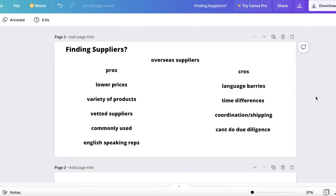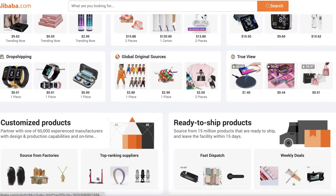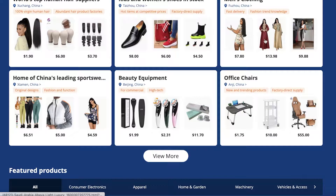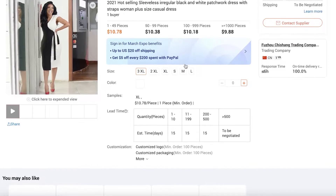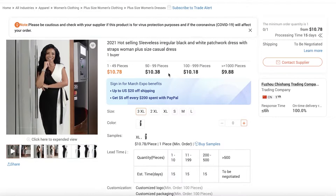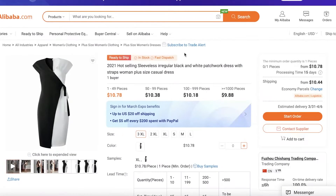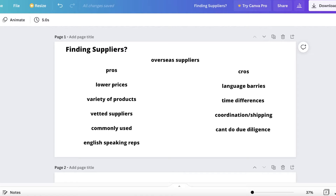A major pro of overseas suppliers is lower prices. If I look at the same product on Alibaba versus Amazon, the Alibaba product is usually less than half the price. I've noticed this across a lot of products, including simple ones. If you're ordering in bulk, you'll get an even better price on Alibaba compared to any other supplier for your Amazon business.